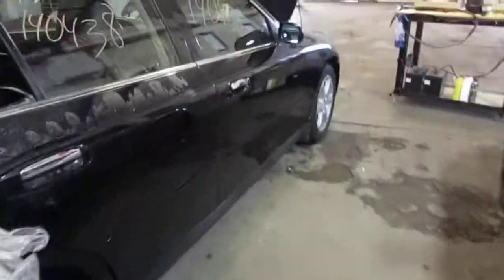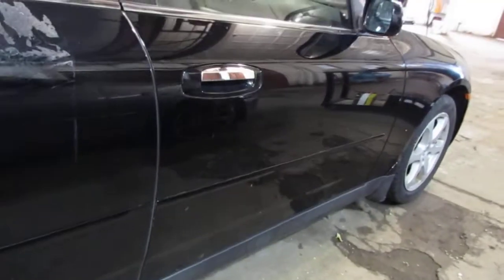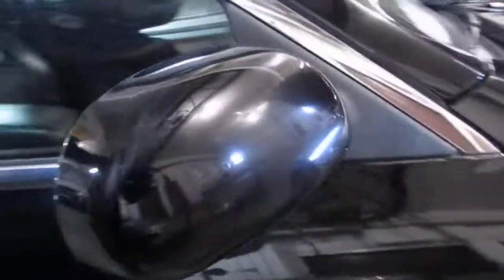The vehicle does still have a good right front door. It does have a couple of very small parking lot dings, but this is still a good usable door. It also has a good right power factory door mirror, as well as a very nice right front fender.